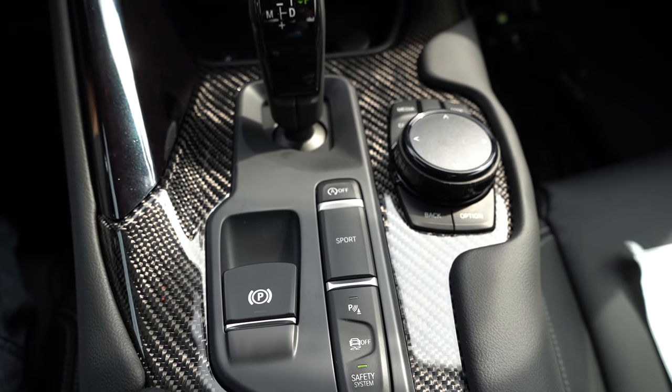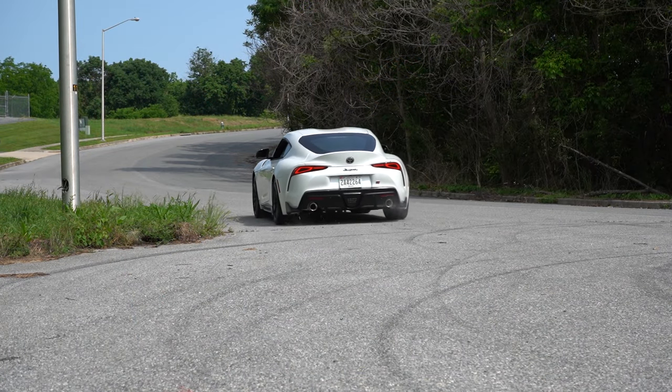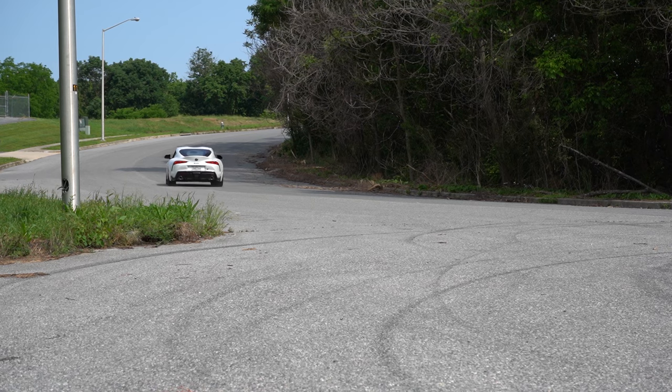Before we do any acceleration or paddle shifter testing, I want to mention the drive mode. There is a singular sport driving mode located directly behind the shifter. Adjustments include shift points, throttle response, steering sensitivity, exhaust valves, and suspension damping settings — we'll get more into that when I cover the suspension. A lot of adjustments with that sport driving mode.